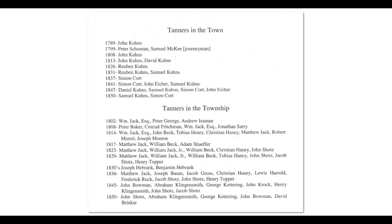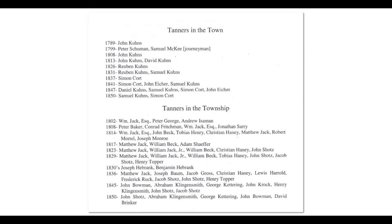This is a recap showing records I found in the courthouse — tax records showing who the tanners were in Greensburg in the early times. John Coons was the first, in 1789, very early; he was one of the early settlers of the town. Then we start to look at tanners in the township — it's harder to find them, as there were a lot of them. From 1802 to 1845, there were no less than 30 tanners in the township, but it's hard to give exact locations. Looking at these names, you might even find some of your ancestors.